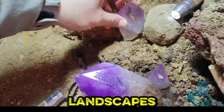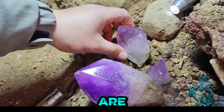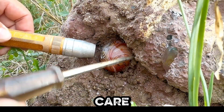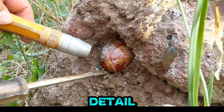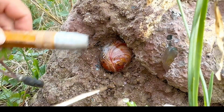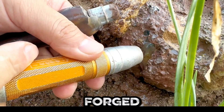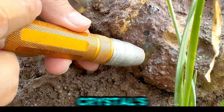Amidst rocky landscapes, amethysts and geodes are meticulously extracted, revealing their radiant charm. Precision and care define the process as every detail matters in crystal hunting. Delicate tools reveal the intricate patterns forged by time, etched into each crystal's surface.